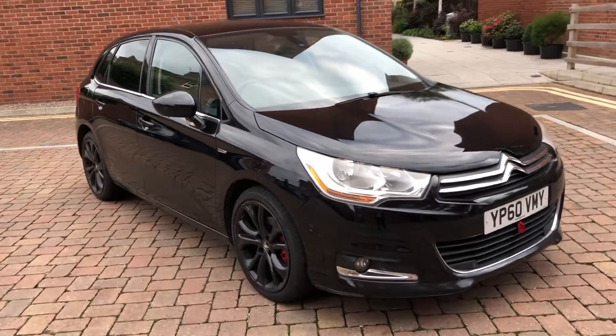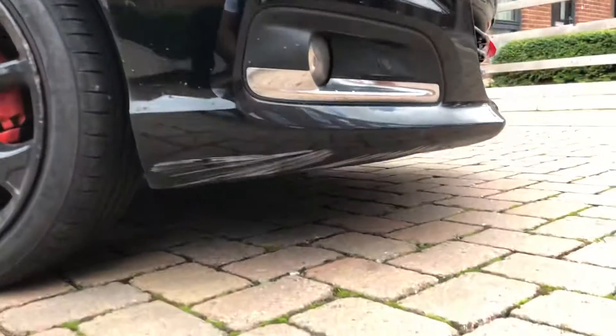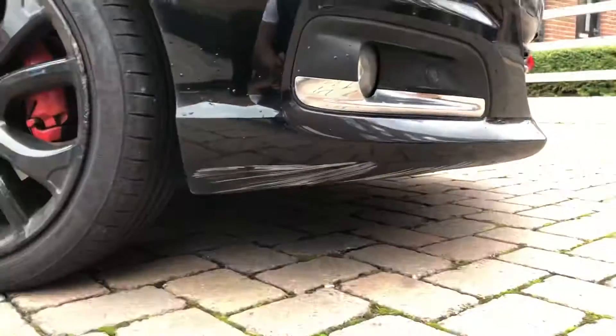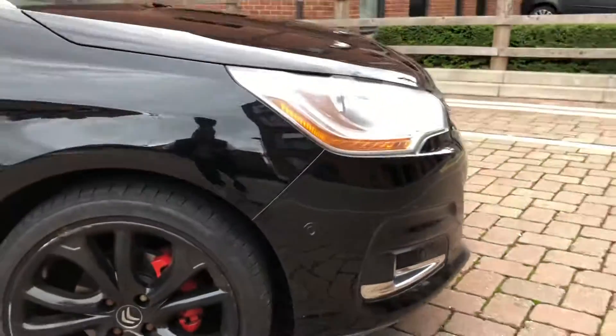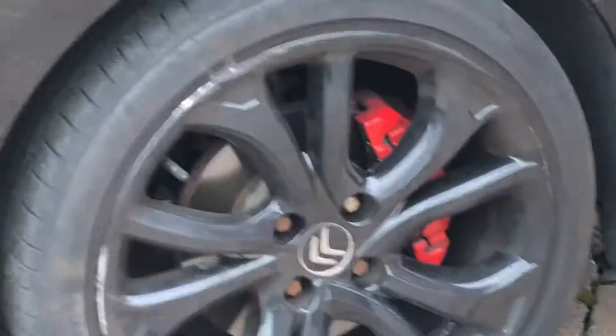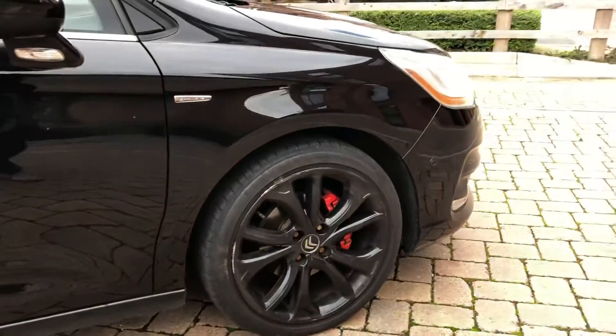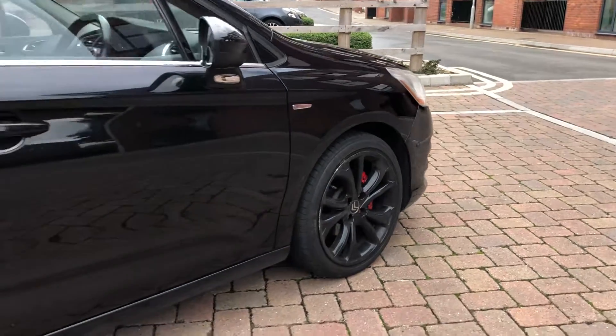If you jump straight in, look here on the bottom bumper — got a couple of scrapes there, I'm guessing when somebody went over a bit of a higher speed bump. A couple of scuffs on the wheels, nothing major, but we are all about transparency. All the tyres I'd say have at least a minimum three mil — three to five mil.